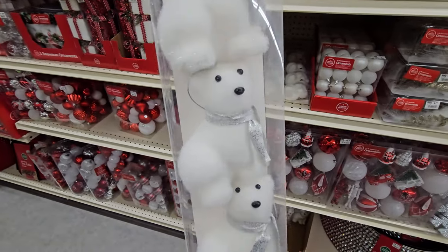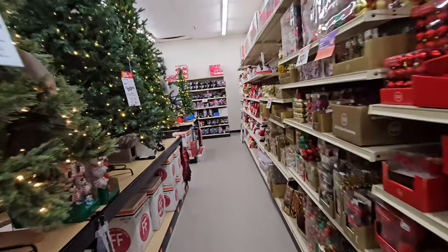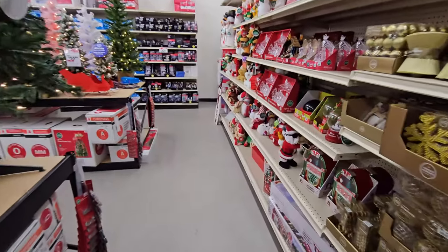Oh my gosh, what is this? Polar bears? Holy crap — those are awesome. They're actually fuzzy. Alright, let's head back down this way and see what's down here.